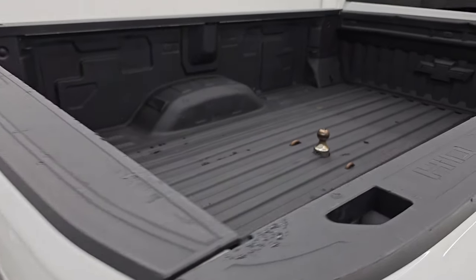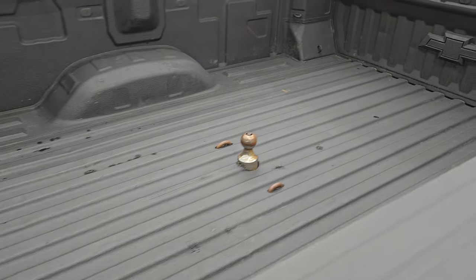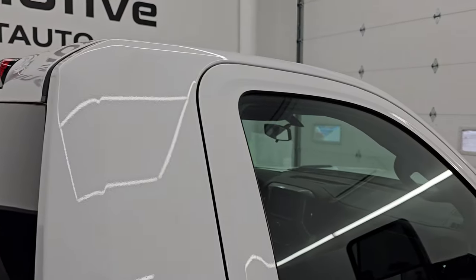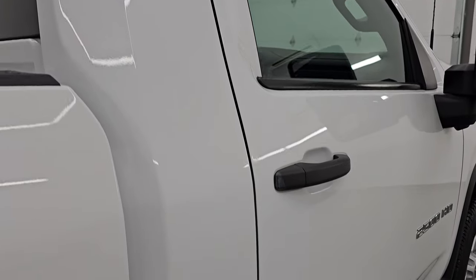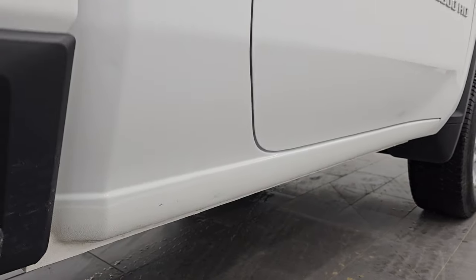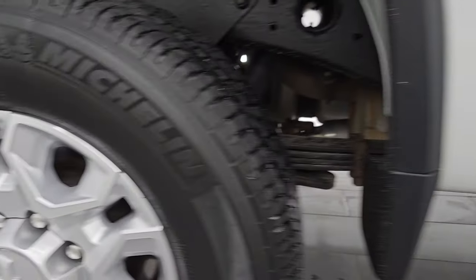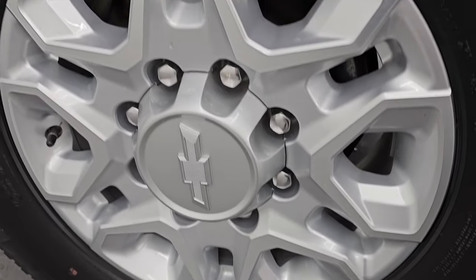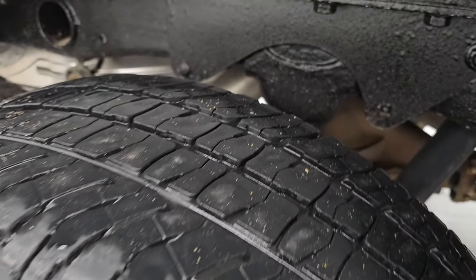I take these HD videos so if you are far away or even close by and you just cannot make the trip down but you're still interested in purchasing the vehicle, you can see the truck, hear the truck, and have confidence in what you're looking at before you even get here. So when you do get here, there are absolutely no surprises and you can make a smart and informed buying decision from wherever you're at. If this video helps you make that buying decision, let your salesman know that you saw the video and that Brett sent you.